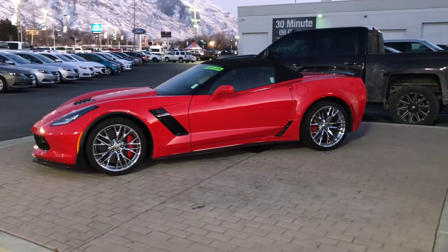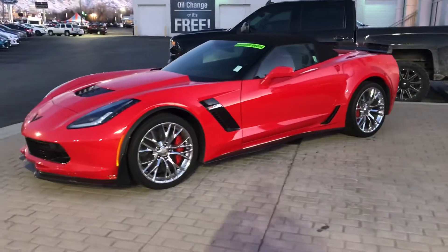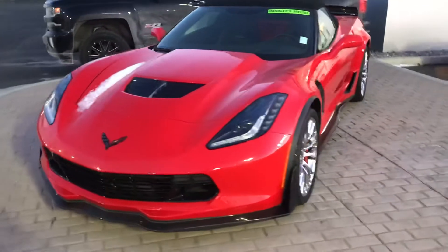Hey Kim, this is Martin over at Larry H. Miller Chevrolet in Provo. Just wanted to send you a quick walk around video of this really nice 2015 Corvette Z06.